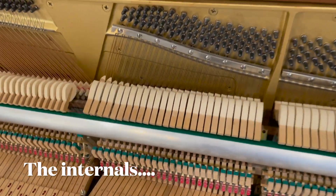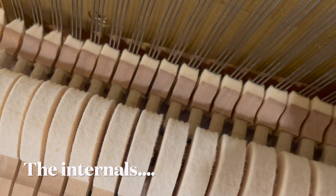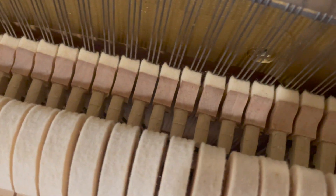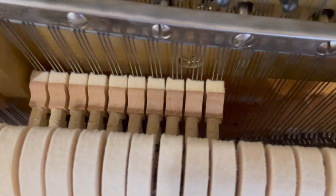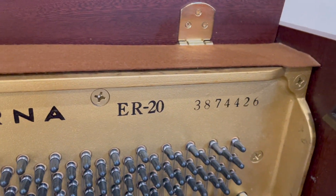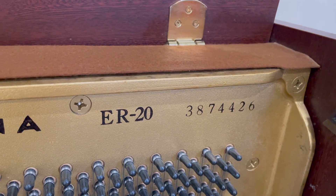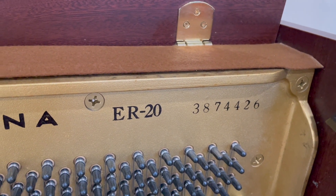So as we can see this piano is in pretty immaculate condition. Looking at the hammers, there's very slight string cuts, but that's certainly well within the parameters of what you'd expect for an instrument of this age. This is an Eterna ER20, and the serial number corresponds to 1984, which was the peak of Japanese Yamaha manufacture.